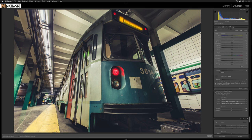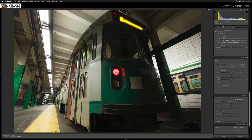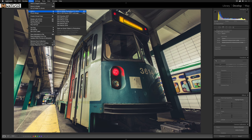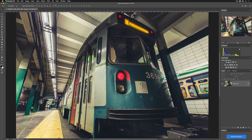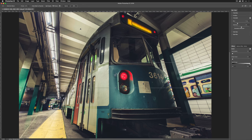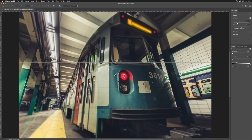Stylization is looking good. Let's do a before-and-after toggle — pretty cool, a nice little change. Last thing: I want to apply a tilt-shift blur to draw attention to the front of the train and blur the background. To do that, I'll go to Photo > Edit In > Adobe Photoshop CC 2018, then Filter > Blur Gallery > Tilt Shift.